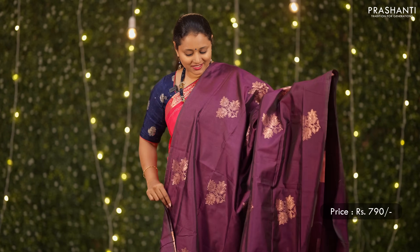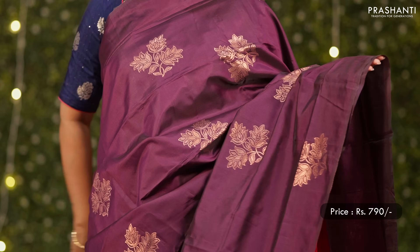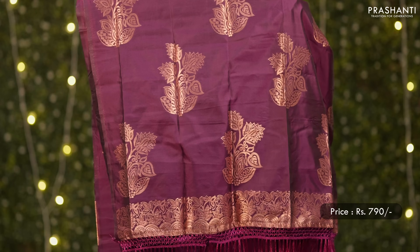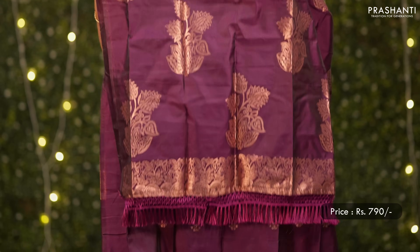One more pretty saree in single tone deep wine color with antique floral buttas in the body, borderless style, a butta style pallu with tassels, and a matching blouse. Priced at 790.